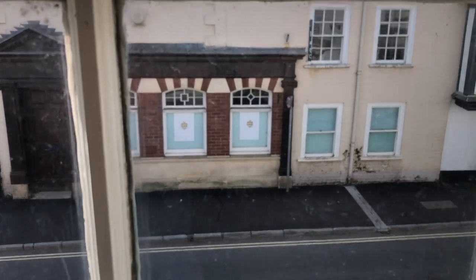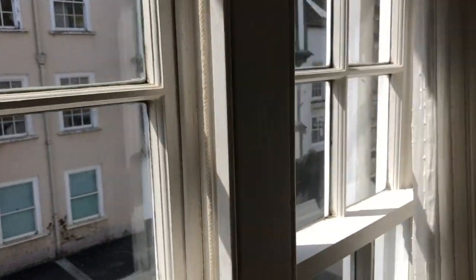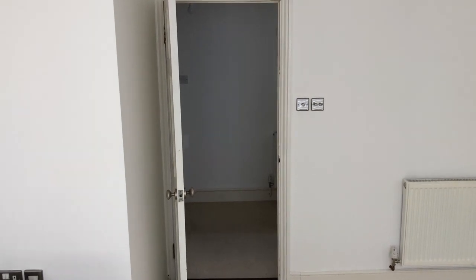I'll just show you the view out. The flat's over a shop, so the opposite — and that's the door back out to the hallway. We'll go out now and look at the kitchen.